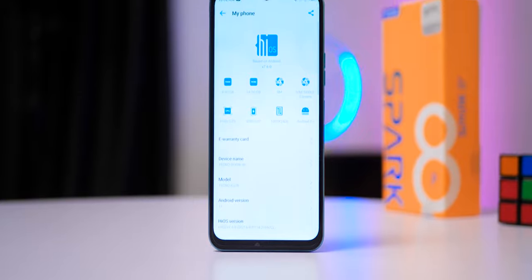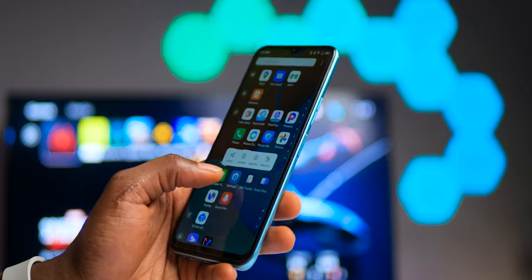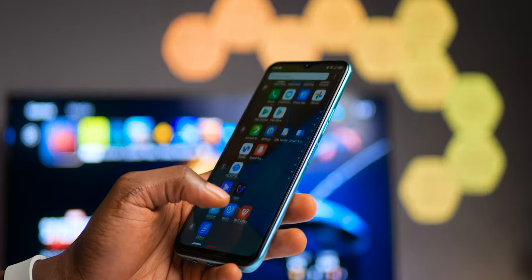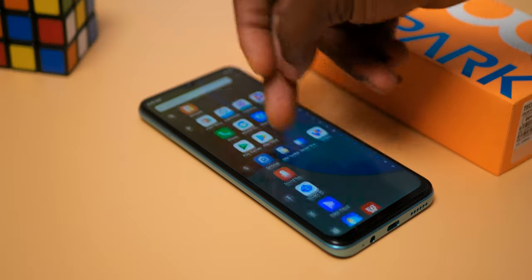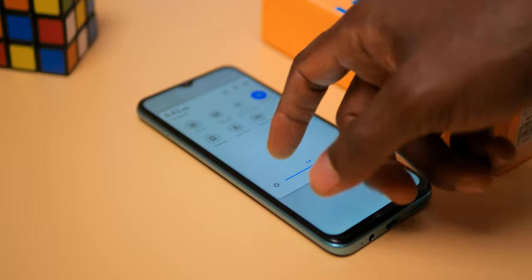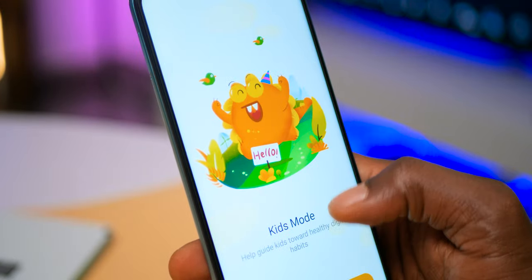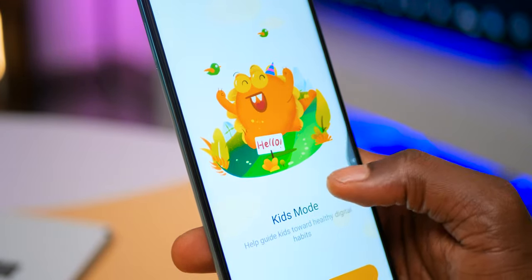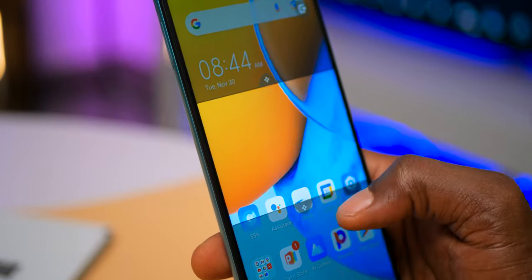The software on the Tecno Spark 8P is HiOS version 7.6 on Android 11. It is still feature-packed but also preinstalled with a ton of bloatware. This version is not the newer HiOS 8.0 found on the Camon 18 series or the Phantom X — the notification pull-down menu is still the old style, without the translucent look of the newer UI. You still get plenty of features like auto-call recording, peek proof, kids mode, social turbo, smart panel, and plenty more.